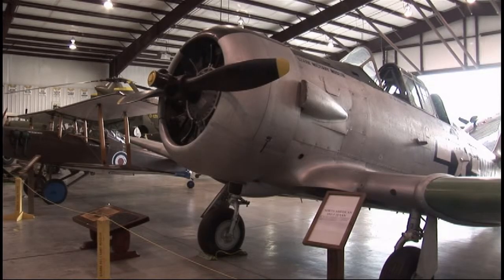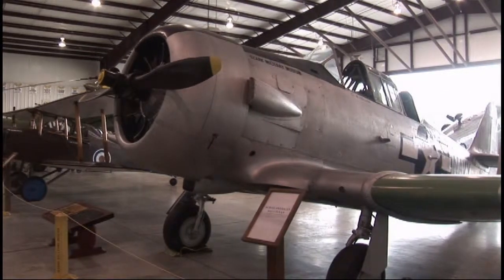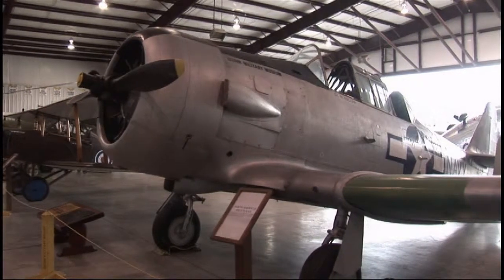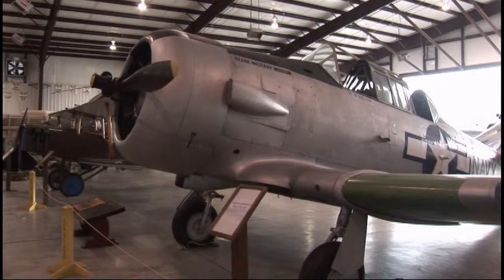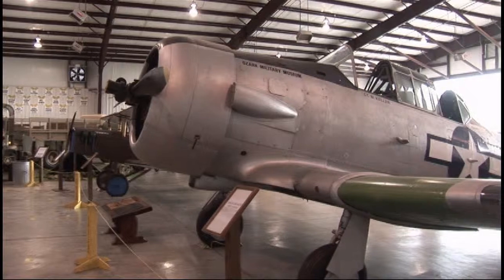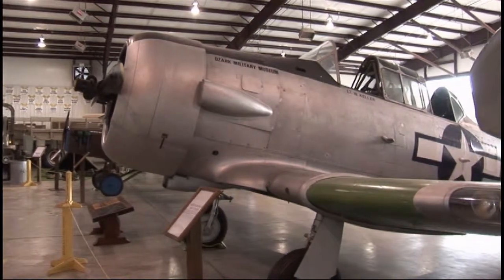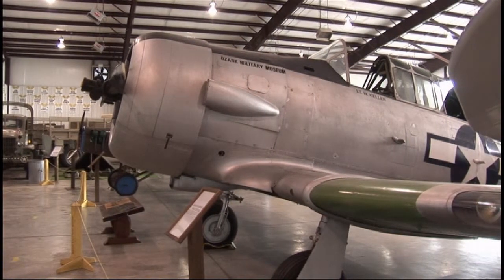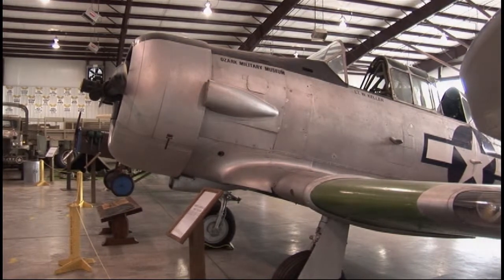This aircraft is a Navy SNJ-5, or in the Army Air Corps it was called the T-6 Texan. This was an advanced trainer. After a pilot graduated from a twin-wing biplane — a Stinson or a Stearman — they would work their way up to this heavier aircraft with more horsepower and retractable landing gear. After graduating from this plane, they usually went on to multi-engine school or transitioned to the aircraft they were going to fly for the rest of the war.